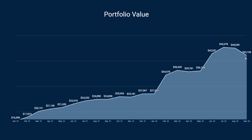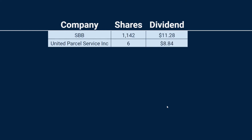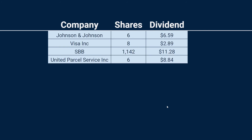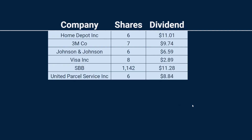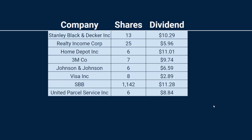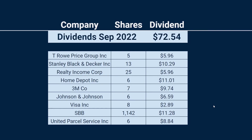Let's check the dividends received last month. For my 6 shares of UPS I received about $9. During September I also held a Swedish real estate company named SBB, for which I received $11. Eight shares of Visa gave me about $3, 6 shares of Johnson & Johnson about $6.50, 7 shares of 3M about $10, 6 shares of Home Depot $11, 25 shares of Realty Income about $6, and 13 shares of Stanley Black & Decker about $10.